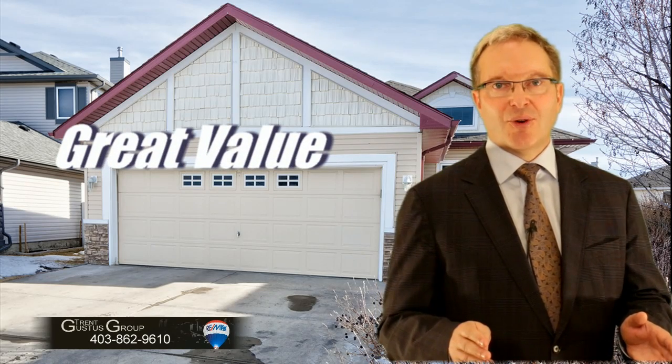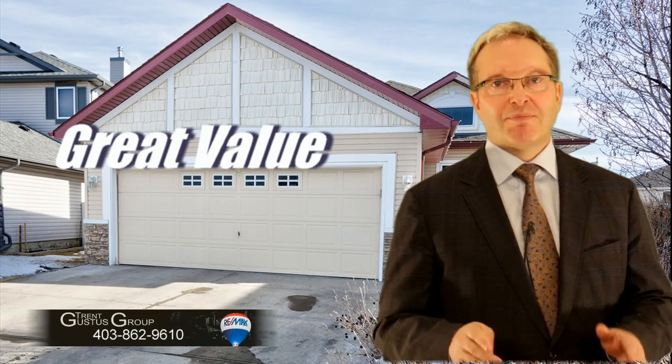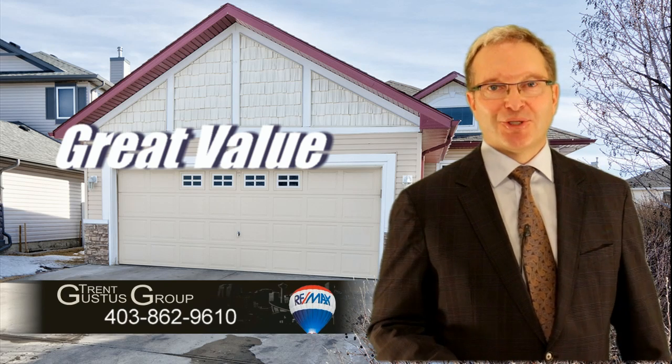Thank you for taking an interest in our client's home. I want you to have the best buying experience possible. Call us today and book your showing.